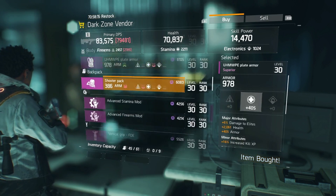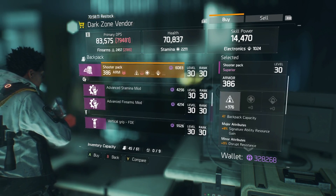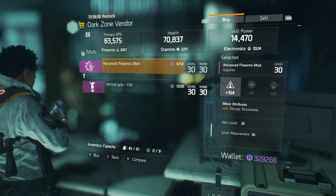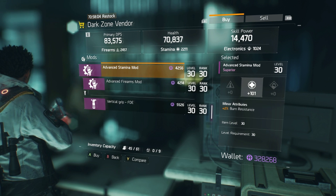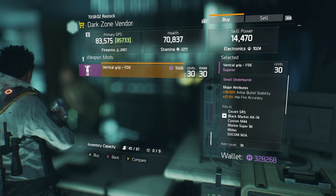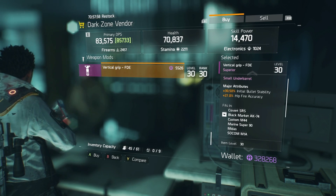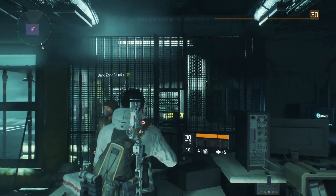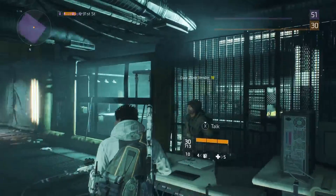There's a Covert SRS and a vertical grip here. I'm not going to spend too much time on gear mods because you can pretty much figure those out yourself — you know what you like and what you need. This grip has initial burst bullet stability and hip fire accuracy. I'd say the Covert SRS and the chest piece would be pretty nice to pick up if you need them.